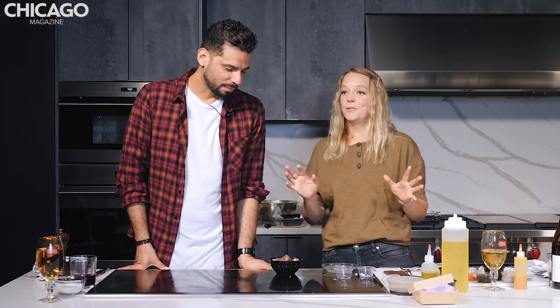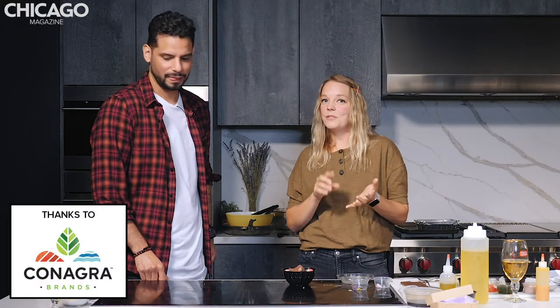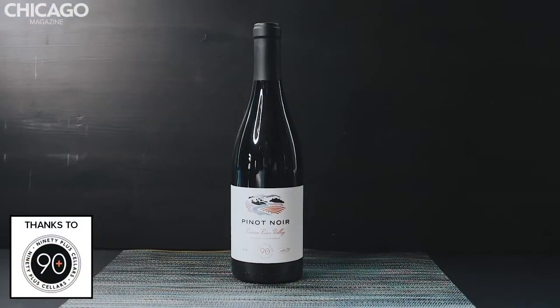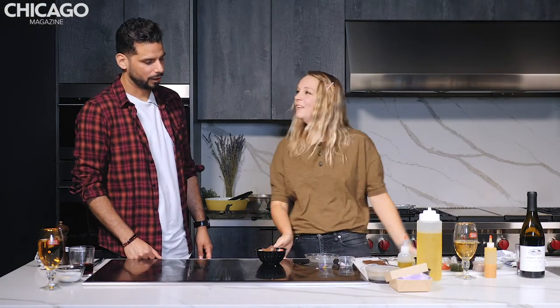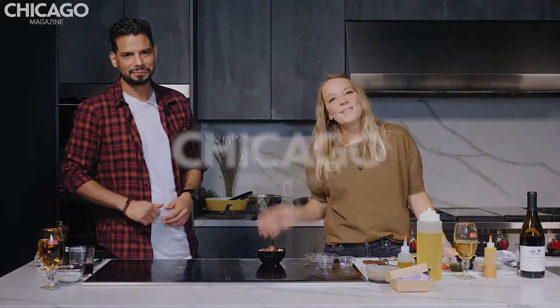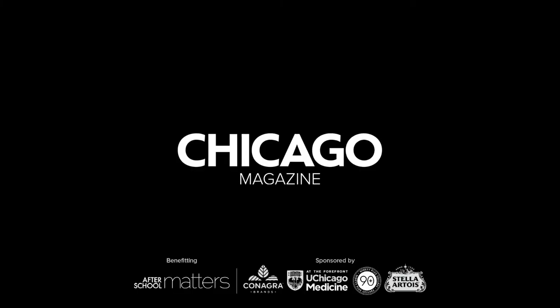This was so good — I feel like this was an explosion of food in the best way possible. Thank you so much for being here. We want to thank our sponsors: Conagra, Stella Artois, UChicago Medicine, and 90 Plus Cellars. Thank you all for following along. The next In The Kitchen Live is October 8th with Chris Pandell. This was incredible. I loved every bite. Thanks everybody — enjoy the rest of your meal.